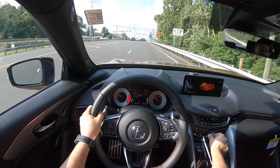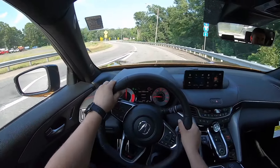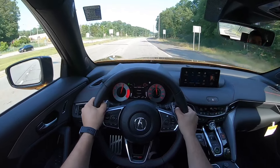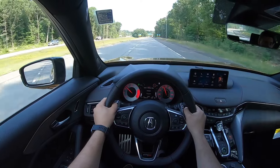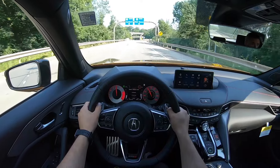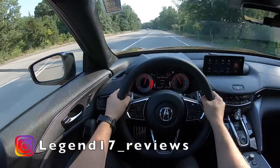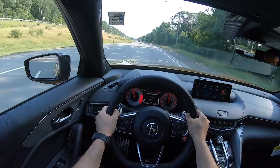Let's go ahead and put this Type S in Sport Plus mode and hop on the highway. Oh damn — definitely nice and responsive and this thing handles pretty good. The transmission is super quick, and it doesn't upshift by itself if you don't change the gears, which is nice. This thing is definitely fun and very responsive.